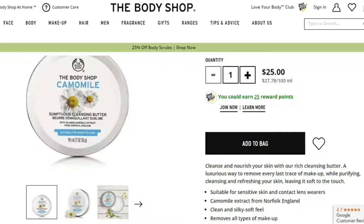So that's why I went to the Body Shop. This is a 90ml container and it costs $25 for this tub — so $25 for 90ml versus $10 for 125ml with the Simple oil, and you can pick that up at pretty much any pharmacy. The Body Shop Chamomile Scrumptious Cleansing Butter has calming chamomile extract from Norfolk, England, suitable for sensitive skin. It says it will cleanse and nourish your skin with a rich, luxurious formula that removes every last trace of makeup while purifying, cleansing, and refreshing your skin, leaving it softer to the touch. It is vegetarian and cruelty-free.